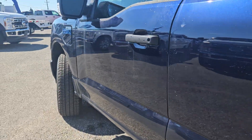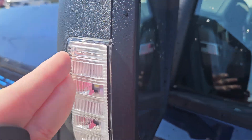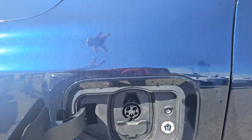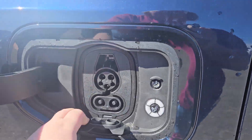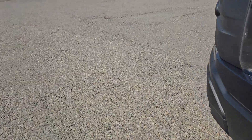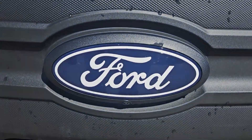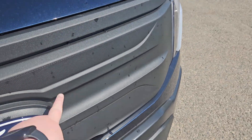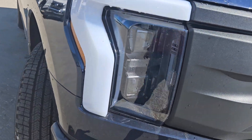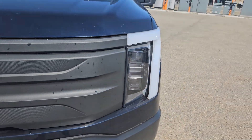Moving to the front, we do have a side view camera right there, blind spot detection and turn light indicator mirrors. On each side, you can plug in your vehicle, so no need to reach over with the cord to charge — you have a lock right there. Moving to the front, we do have two tow hooks, front view camera, a nice new faux grille, and the nice lightning lights going across the headlights, which is pretty nice.